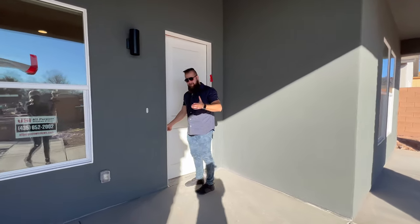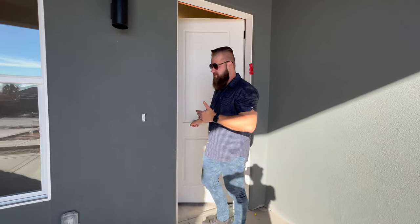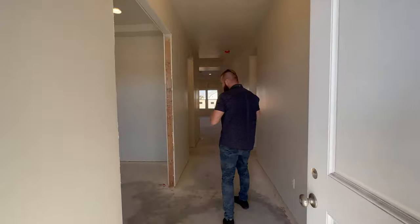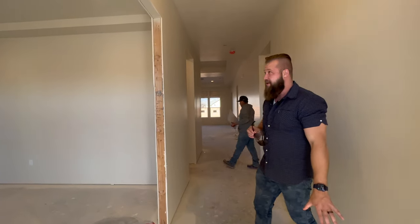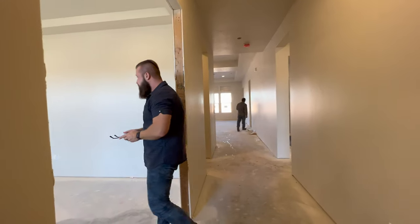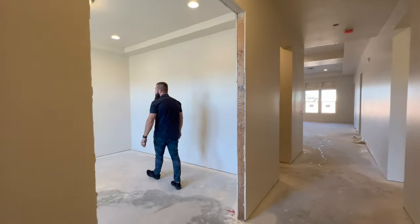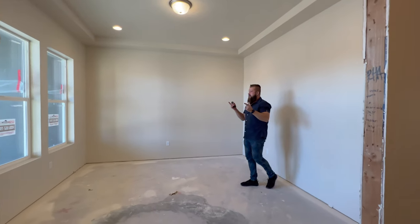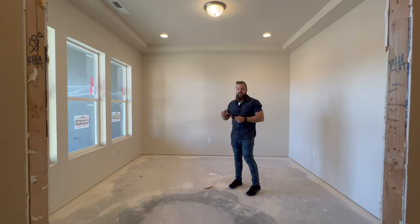It might get a little loud in there as we're intruding on these guys while they're working, so please bear with us. The flooring still has to go in the office right off the front. There are some beautiful massive windows — still missing the flooring — but the light fixtures are in, the paint is in, the windows are in.